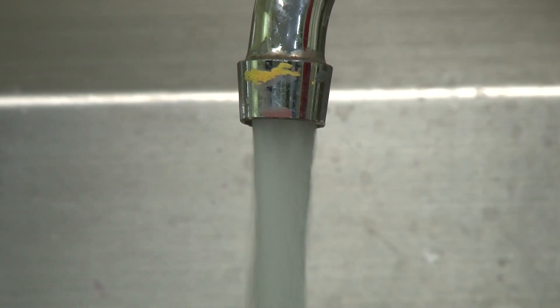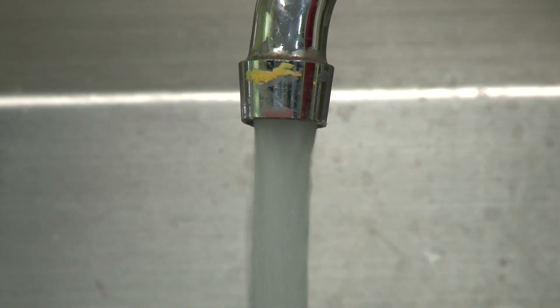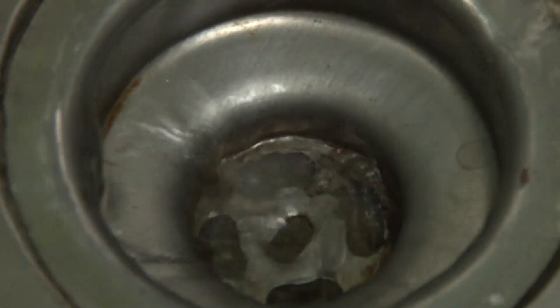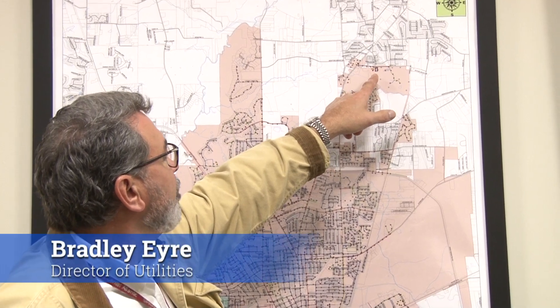The City of Adasta's Utilities Department is looking for spots on the south side of town for a second water treatment plant. Our current Guest Road water plant is up here on the north side.